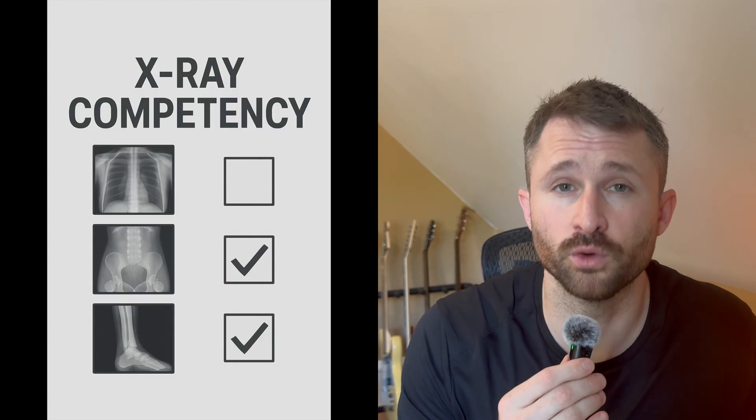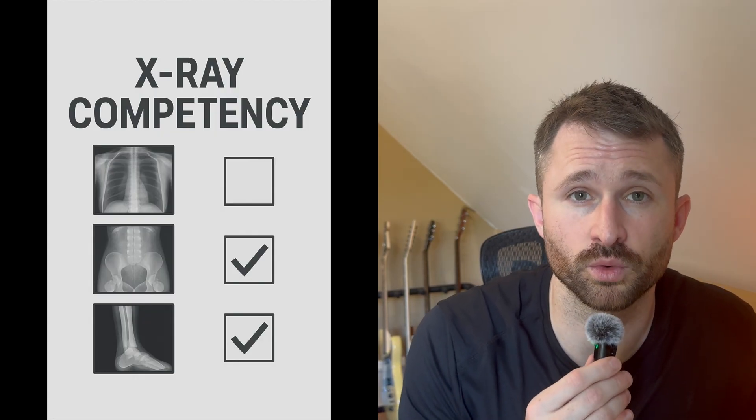Let's talk about competencies, because this is a section that a lot of students stress out about. In your program, you will have a specific amount of competencies or sign-offs that you have to complete before graduation to be eligible to sit for the boards. You will fail comps in the clinical setting, and that is okay — it's all part of the learning experience. Don't confuse this with failing tests or quizzes in school. Failing competencies in the clinical setting just means you didn't get the sign-off and you have to try again on the next patient you see.